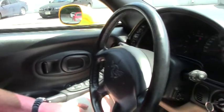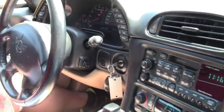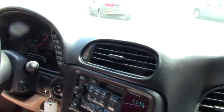All right, so we're rolling again. We're going to drive another Corvette. This one's a convertible — the yellow convertible with the oak interior, and 68,696 miles on the odometer.